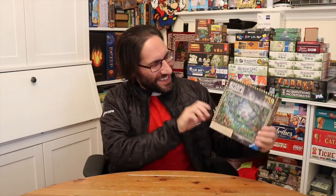Hey everybody, Edo here, and this is an escape puzzle by Ravensburger.